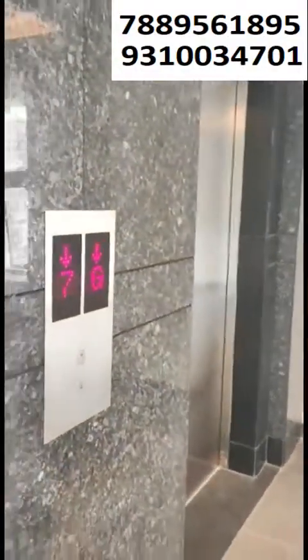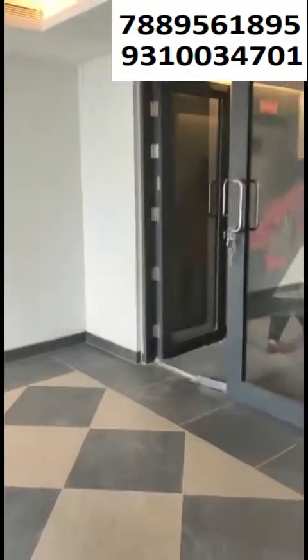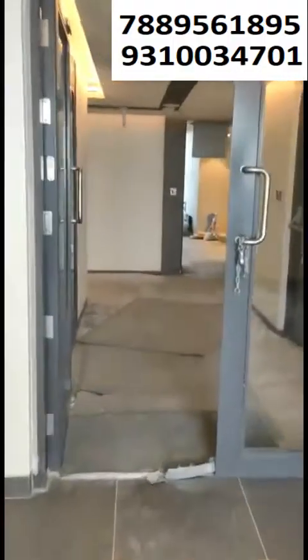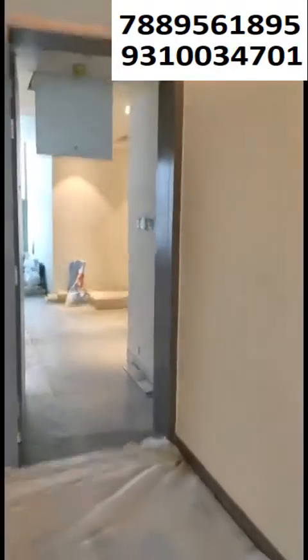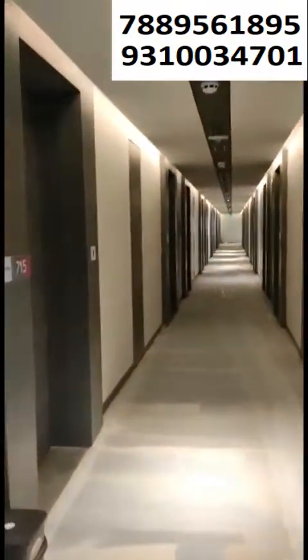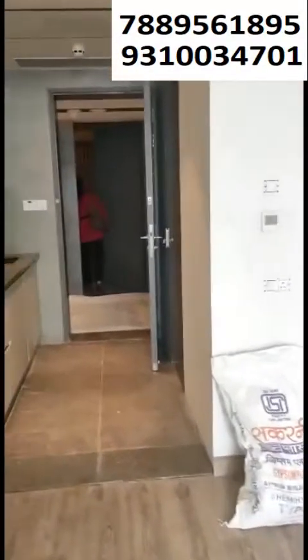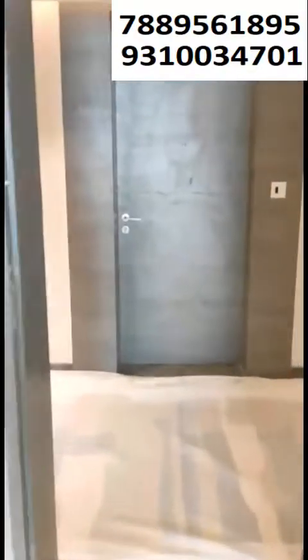This is where we are going to the outside — the open space on the 7th floor. Now we are going to the service apartment. It is under construction, near ready to move. I have the sizes and will share them with you.